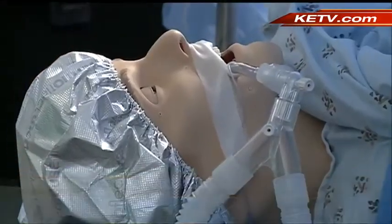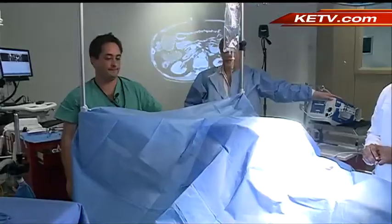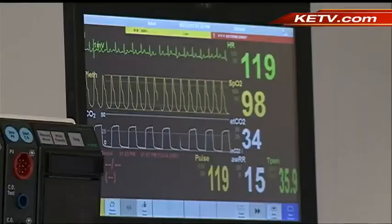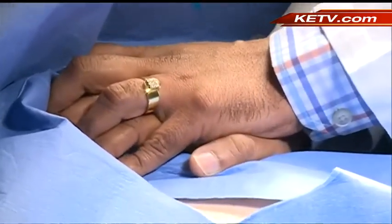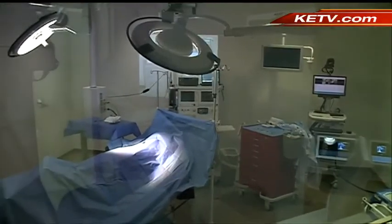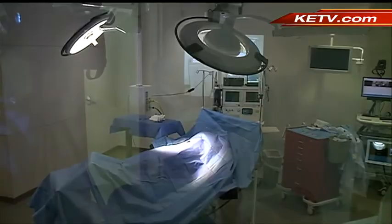On the operating table with a life on the line. Seconds count — it is no time for a beginner. Except here, in the University of Nebraska Medical Center's new surgical simulation suite.